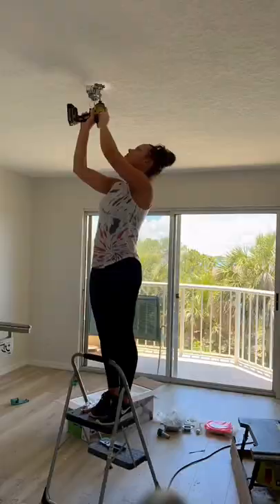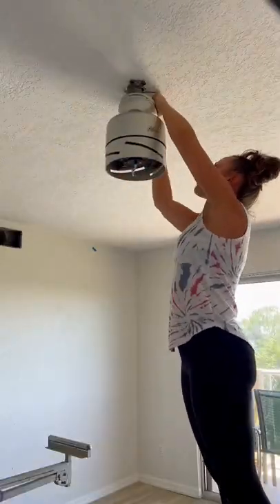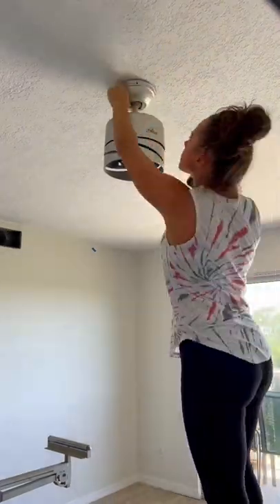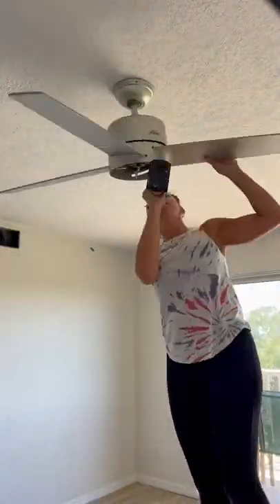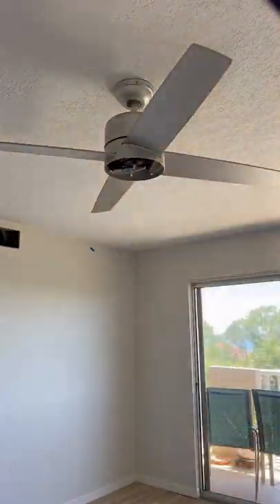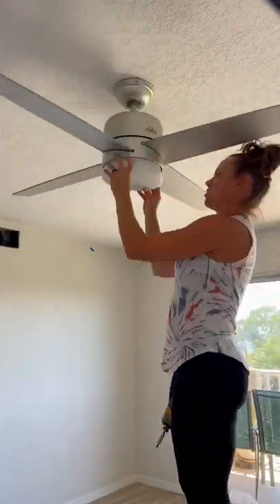Hung up another ceiling fan by Hunter. This time it was in the second primary bedroom in the condo. Installing a ceiling fan probably isn't as difficult as you think. I love these Hunter ceiling fans because they were pretty easy to install — this one took about 20 minutes. Just let me know if you need a tutorial. I'm really loving the modern look on this one with the silver finish.